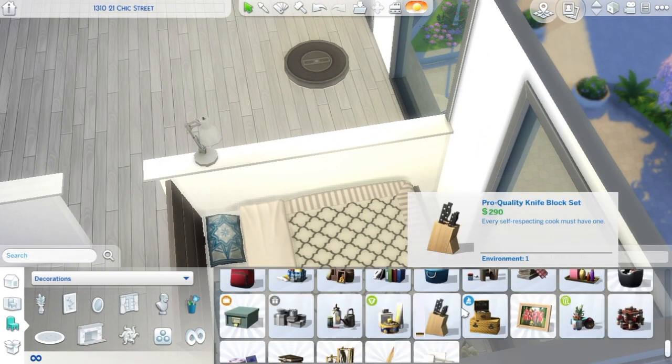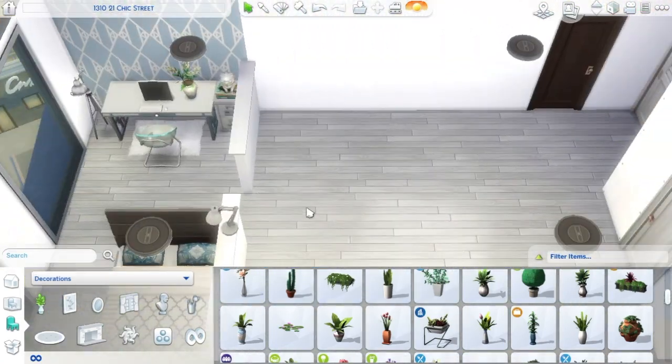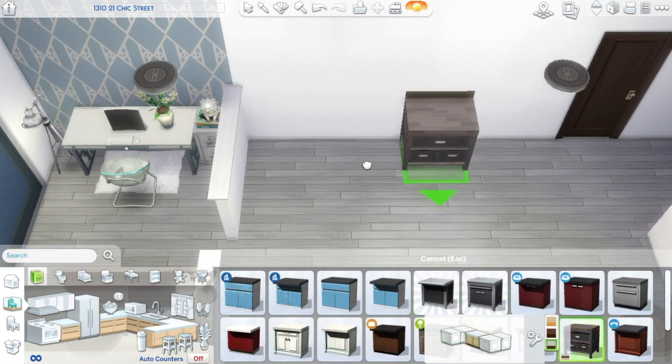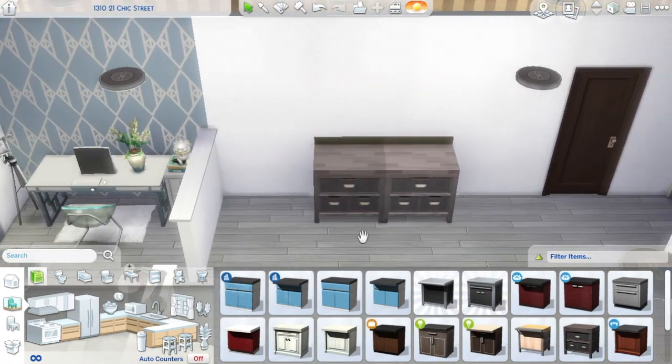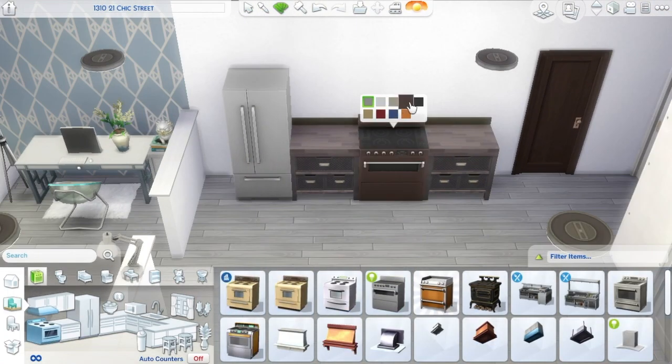I think it turned out so cute. I really love it. The bohemian style is really big right now on Tumblr, at least from what I've seen, and I really love it myself. It's chic bohemian — it's not too crazy, not too much, not over the top. It's not too colorful or anything. It's just very chic, and I love it.